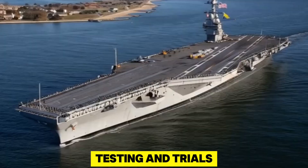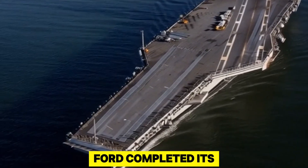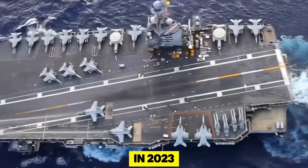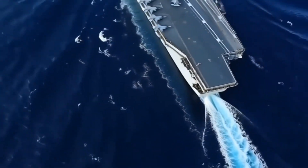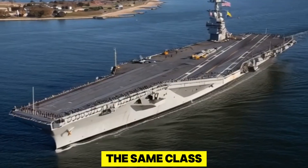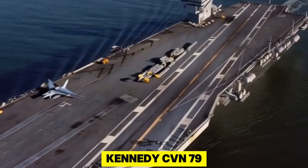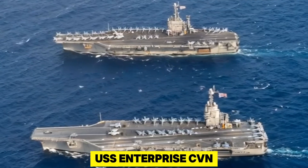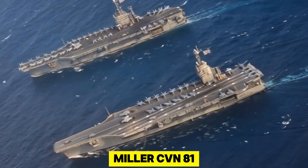After years of testing and trials, the USS Gerald R. Ford completed its first major deployment in 2023, showing the world what the new generation of carriers could do. Additional ships of the same class are under construction, including the USS John F. Kennedy CVN-79, USS Enterprise CVN-80, and USS Doris Miller CVN-81.